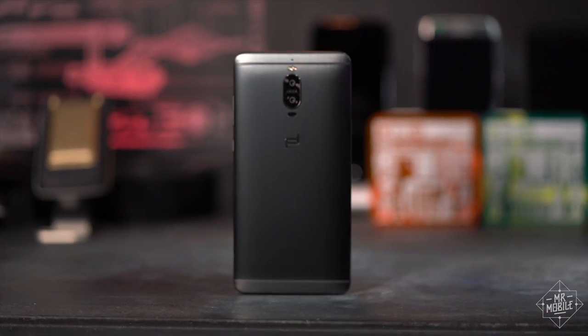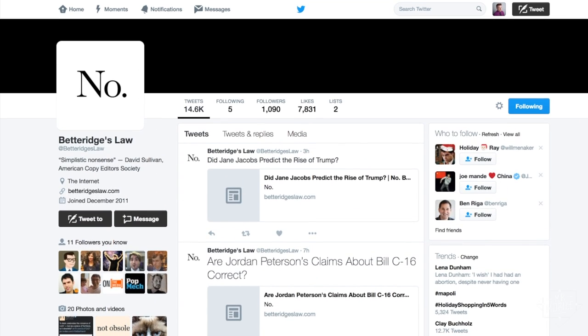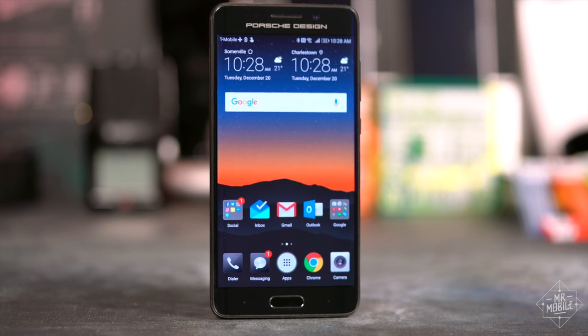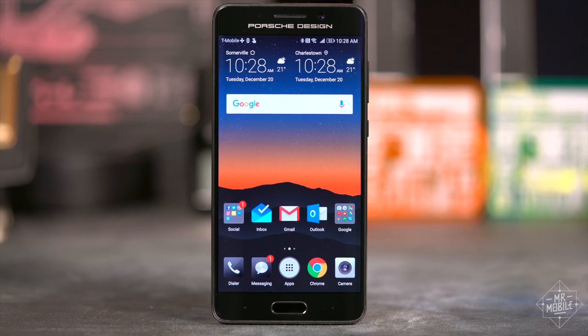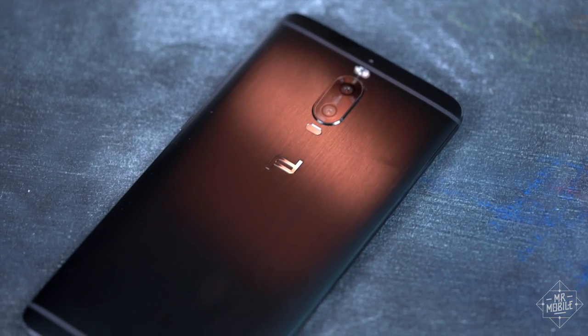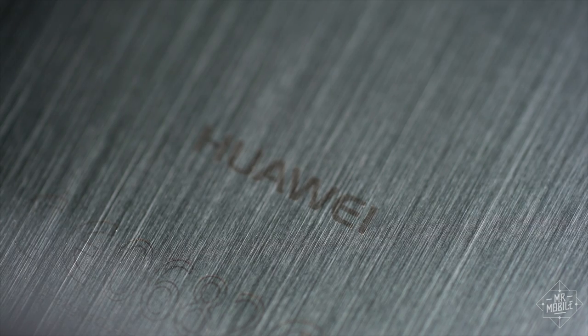Is any smartphone worth $1,500? If there was ever a question begging for the Bettridge treatment, this is it. So let me save him the trouble: no, I wouldn't shell out one and a half grand for this piece of luxury ludicrousness. But then, it doesn't exist to sell, at least not in big numbers. This special edition of the Mate 9 Pro is an expression of possibility from Huawei — a statement that says, if you didn't pay attention to us before, you should probably start now.